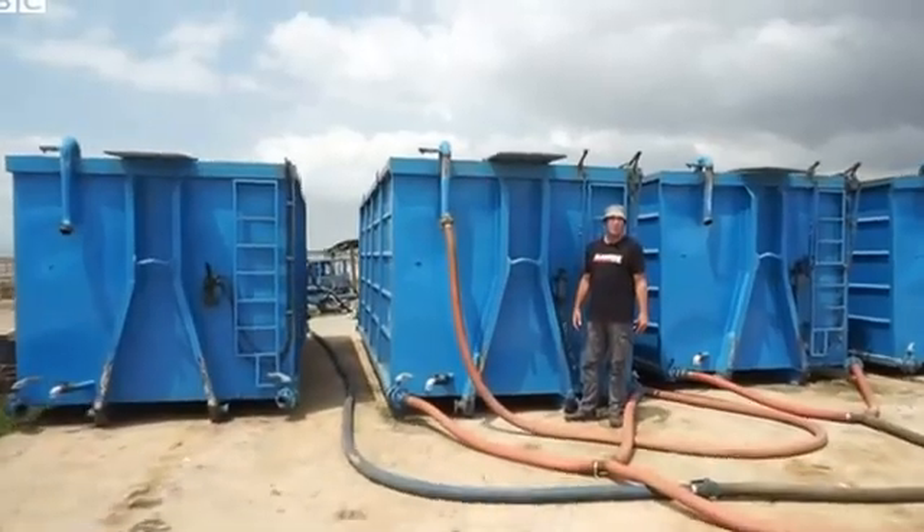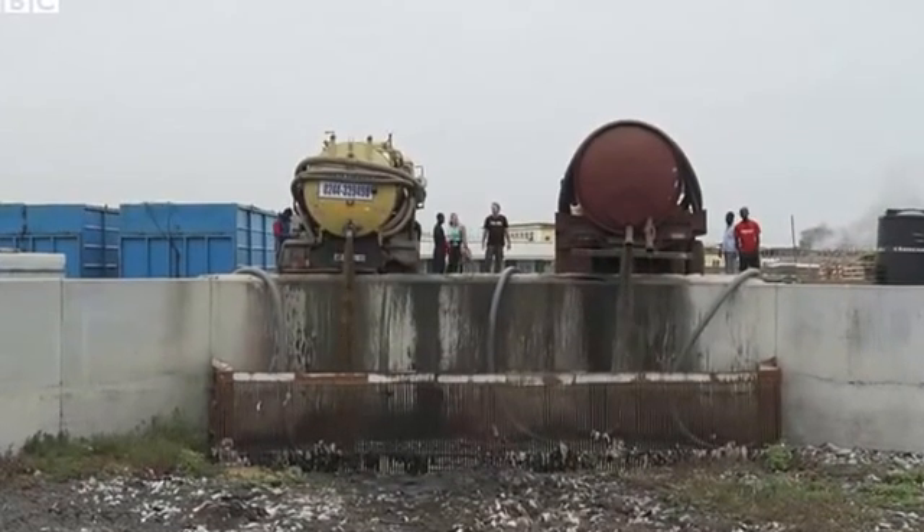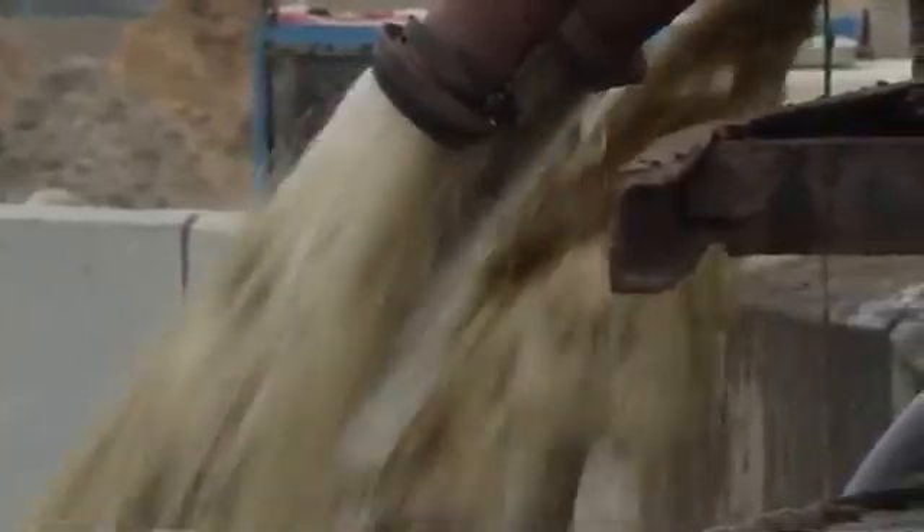We take raw sewage and we dewater it. We separate the water from the solids. We clean the water, and then we dry the solids — that then becomes a resource. Now we are looking at resource recovery, and if you recycle it, there's a value.